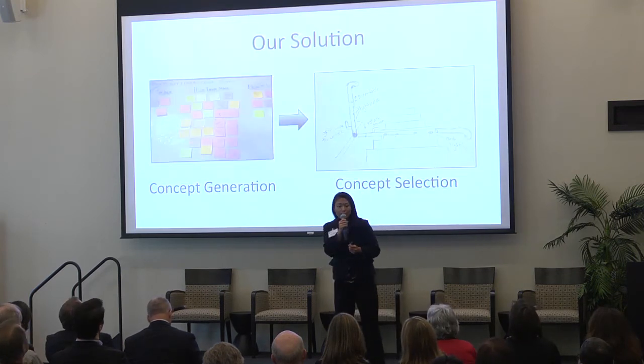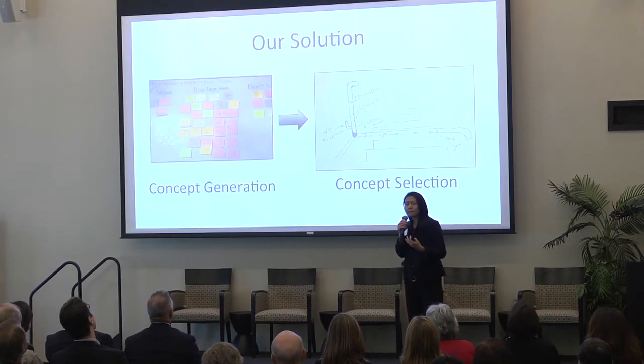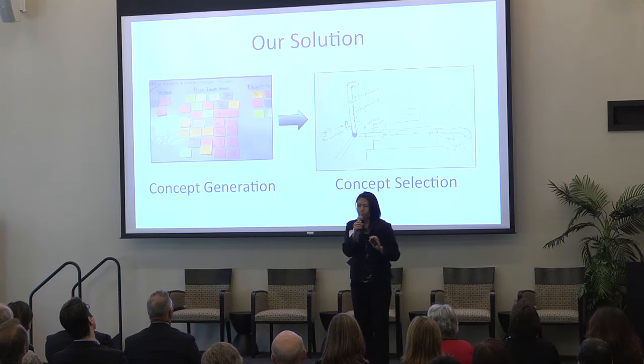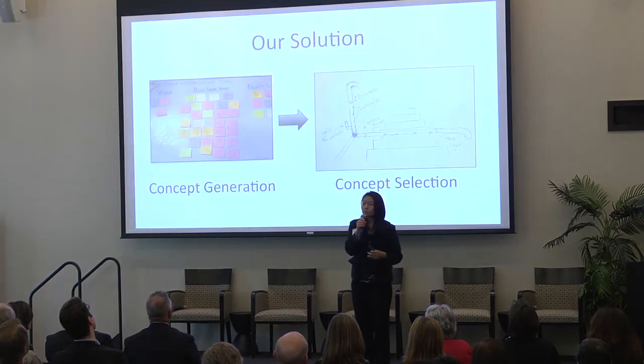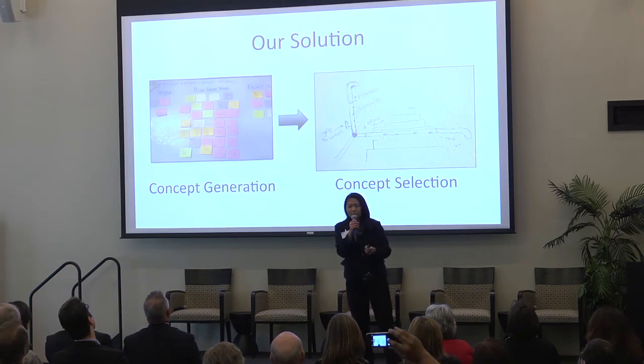We moved on to brainstorming — sticky notes all over the walls, each with a different design. We compared them and combined them until we had one main idea: what if we had a bar coming out of the wall by the stairs that would move with you when you walk? But if you accidentally trip or need to lean on something for balance, that bar locks firmly in place. You can lean on it however long you need to, and when you're ready to go, you walk again and the bar slides smoothly again. That was the very beginning of our handlebar.